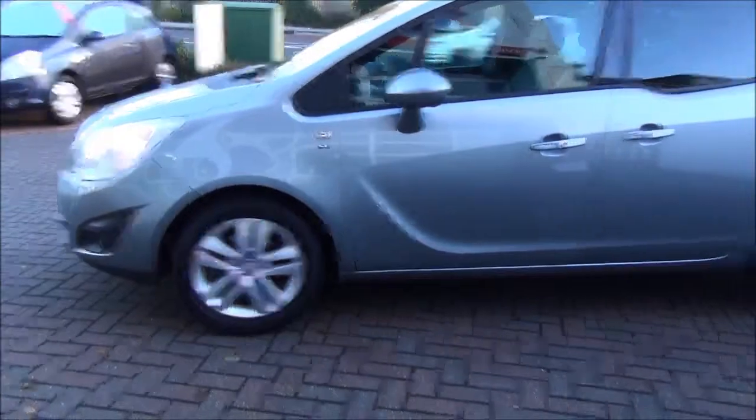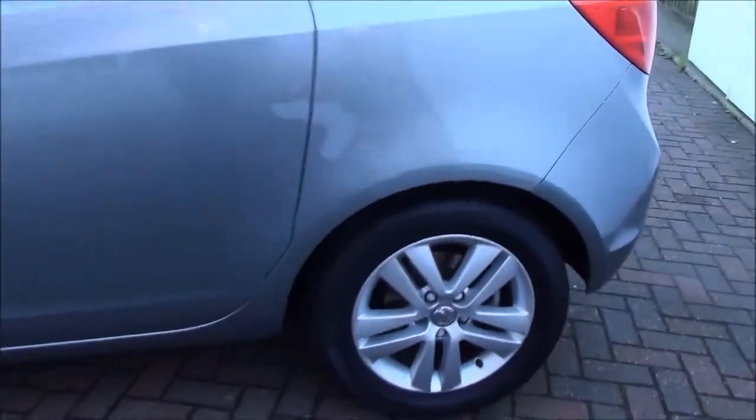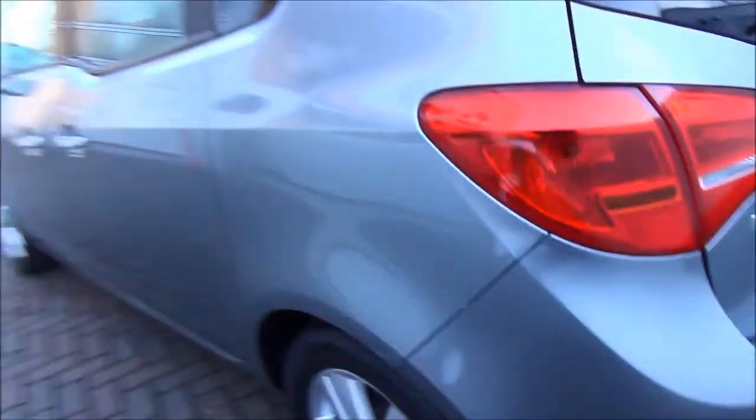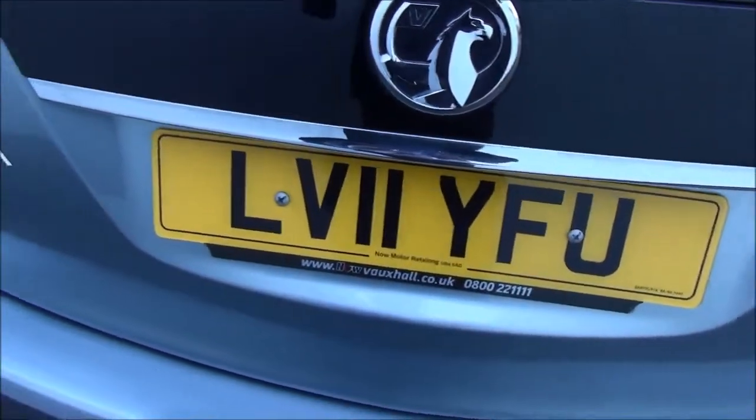As you can see the car benefits from a front chrome grille, front fog lights and front parking sensors. It also benefits from alloy wheels, colour coded side mirrors and handles. Looking at the rear of the vehicle, it benefits from rear parking sensors, a high brake light and rear wash wipers.